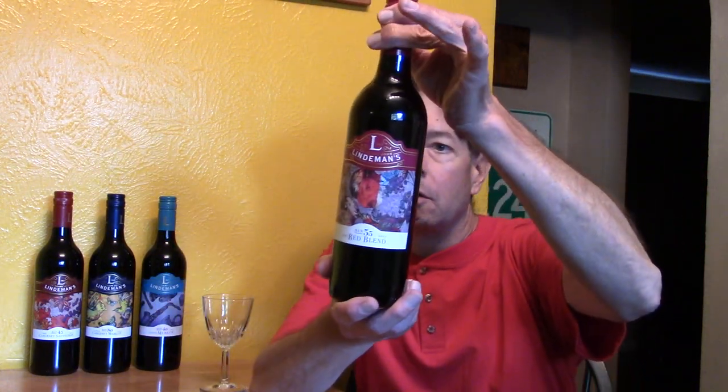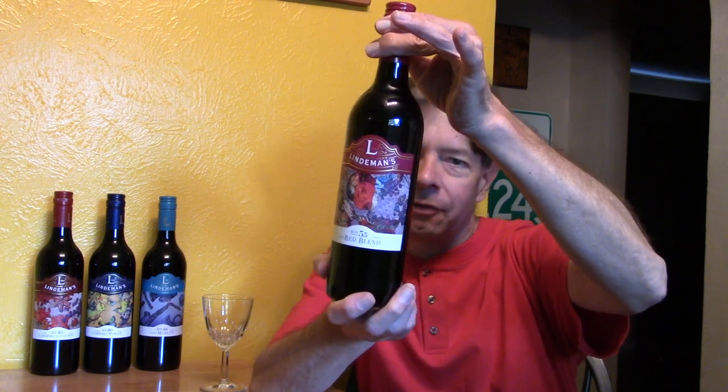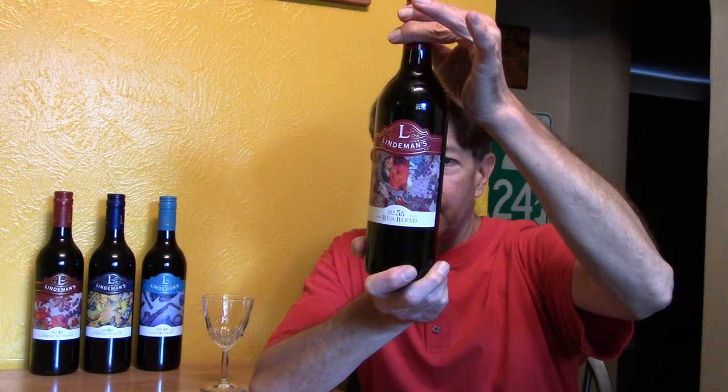Hello and welcome to this review of Lindemann's Ben 55 Rich Red Wine Blend from Southeastern Australia. 750 milliliter bottle, it's 13.5% alcohol — don't drink too much — 56% Shiraz and 44% Cabernet Sauvignon.